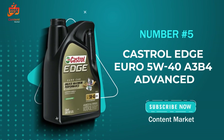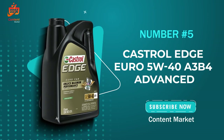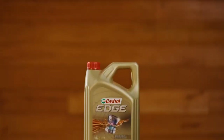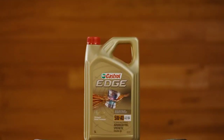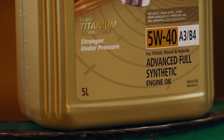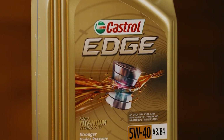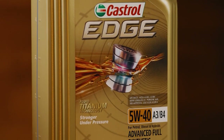The Castrol Edge Euro 5W-40 A3/B4 Advanced Full Synthetic Motor Oil. If you're a car enthusiast, or just someone who wants the best for their vehicle, you'll want to stick around for this one. Let's kick things off by breaking down the specs. The Castrol Edge Euro 5W-40 meets a slew of impressive standards.